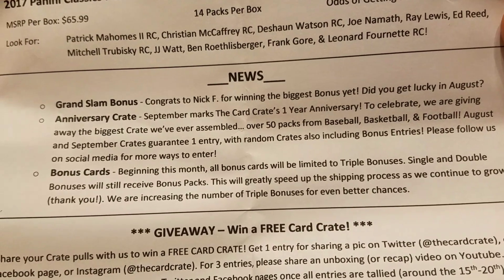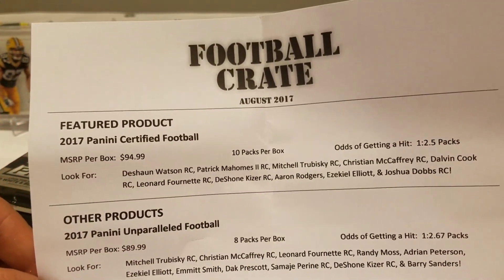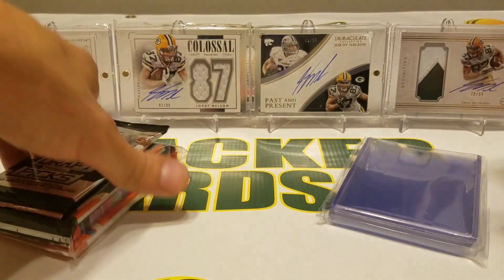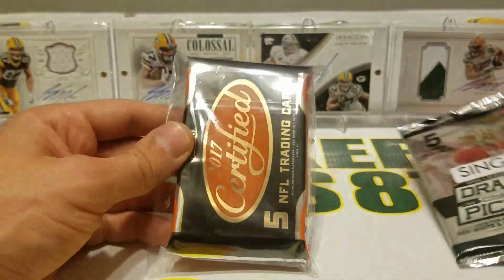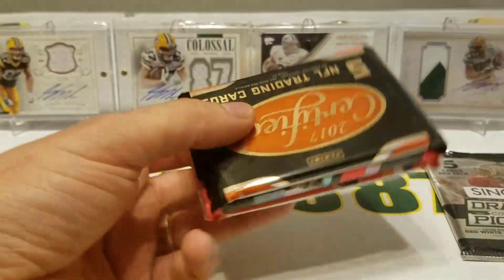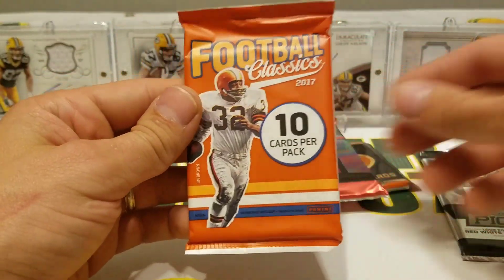Anniversary crate bonus cards — cool. I like how he does this and adds a little football crate newsletter every month, that's pretty neat. So we have a single which is going to be one pack of Draft Picks 2015, and then we have one pack of Certified, one pack of Unparalleled, and one pack of Classics.